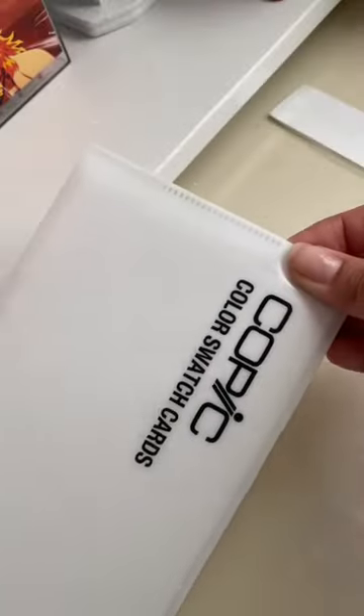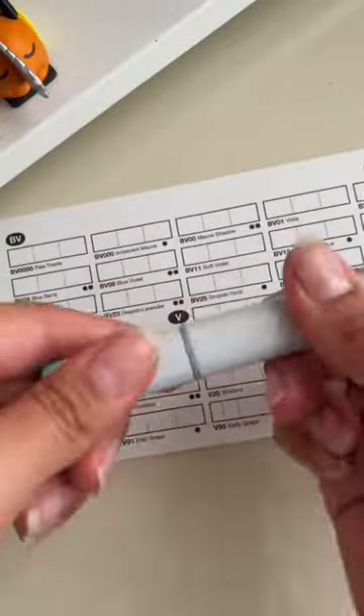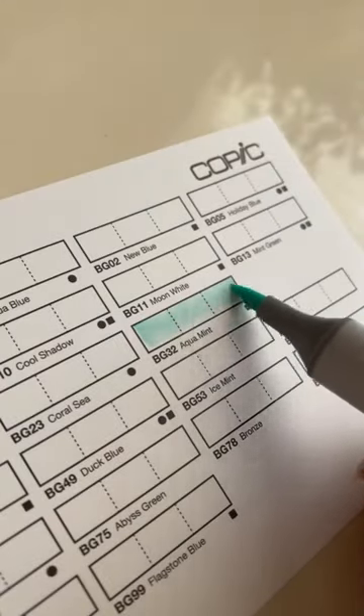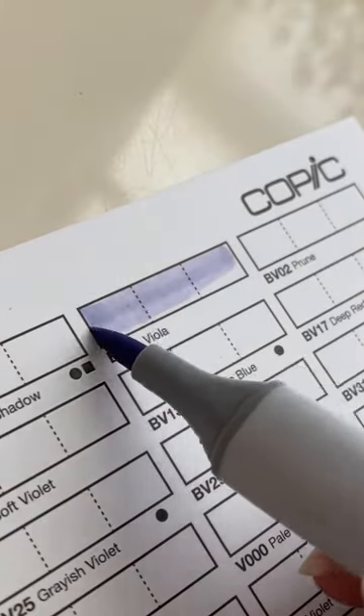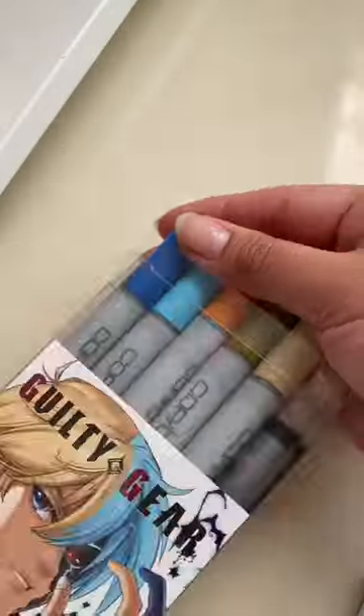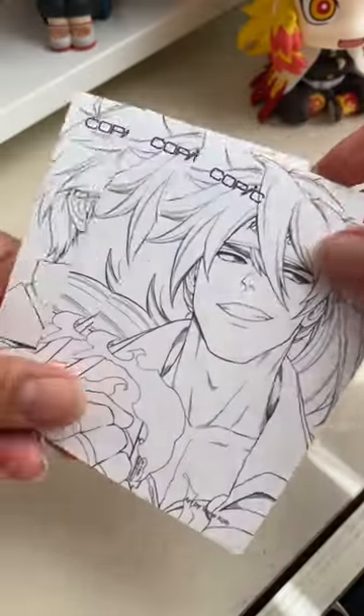Each Copic Crate guarantees that every recipient receives at least $60 worth of items, but its contents can be worth up to $400. Right now, the box is at $35. The sale will end November 20th, and I have a 5% off code down below in the caption if you'd like to use it for your Copic Crate.